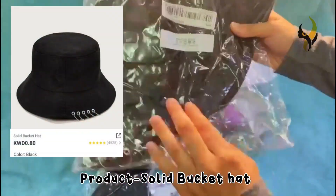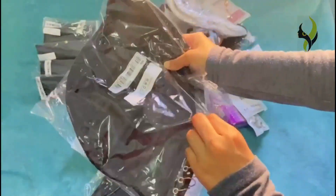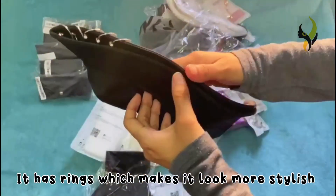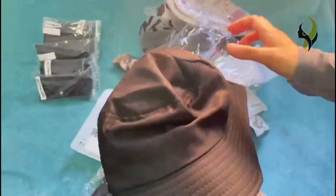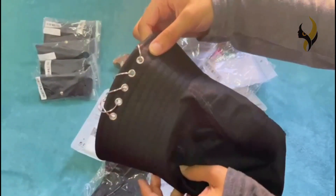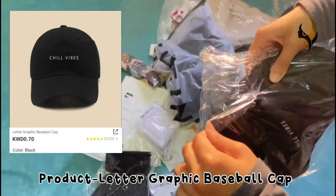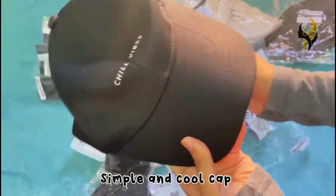The next product is a solid bucket hat. It has rings on the side which makes it more stylish. The next product is a letter graphic baseball cap — it's a simple and cool cap.